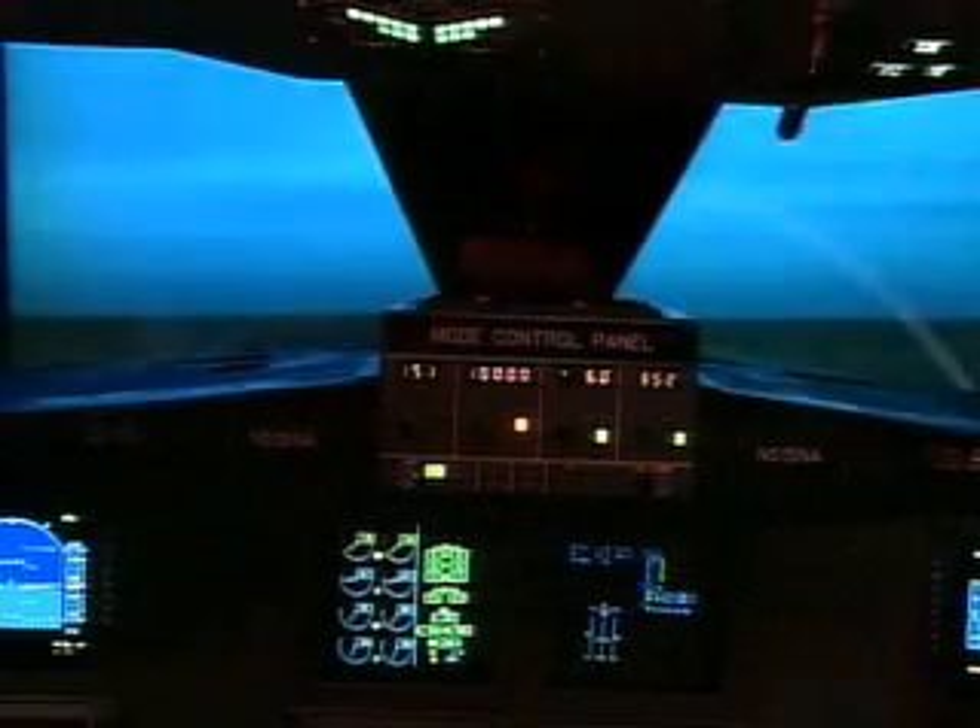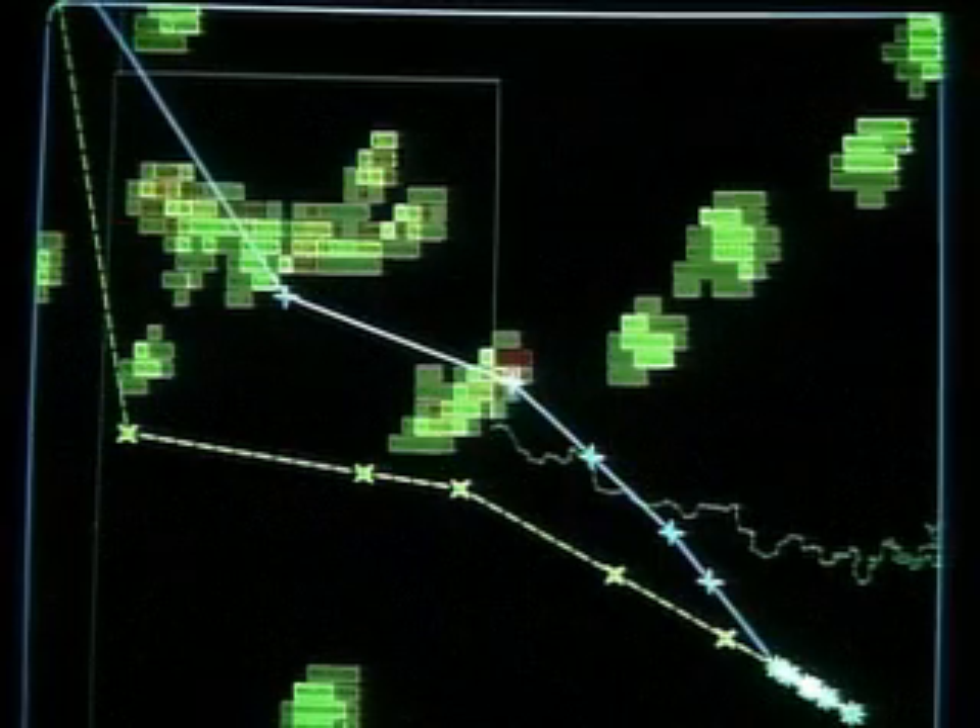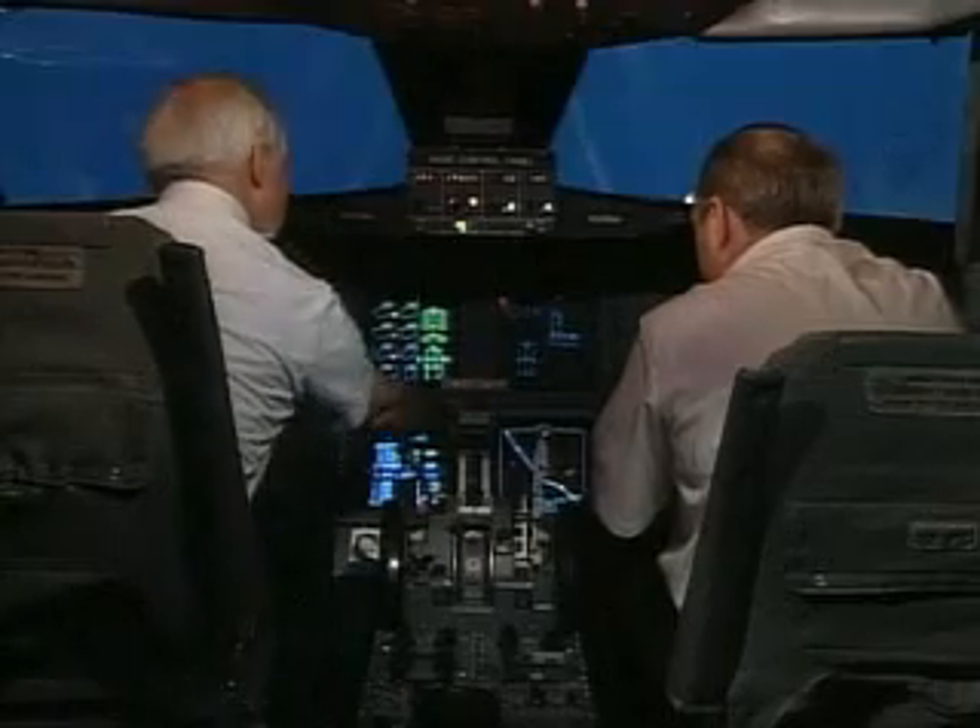The weather-in-the-sky data includes temperature, wind speed and direction, humidity, icing, and turbulence information.